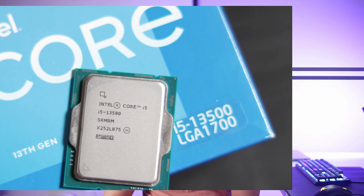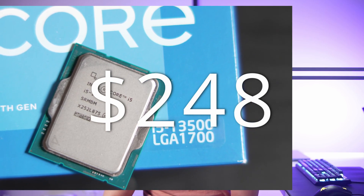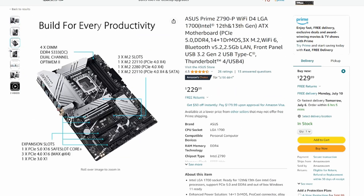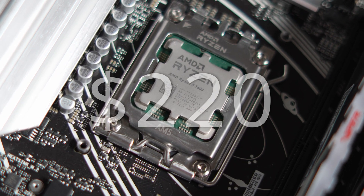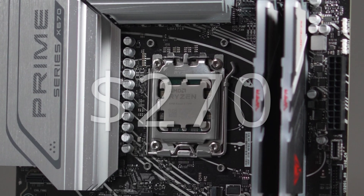Today we've put together two CPU and motherboard combinations. On the left side of the screen we have the Intel i5-13500 for $248, paired with the Asus Z790-P Wi-Fi for $240 — a solid board we've tested. On the right side we have the Ryzen 5 7600 for $220, paired with the Asus X670-B motherboard for $270. The total cost of each pair is around $500.